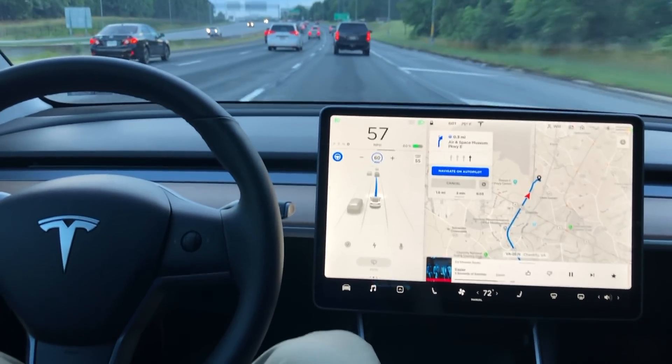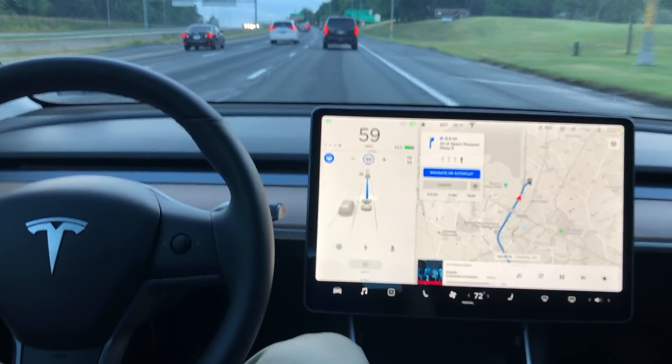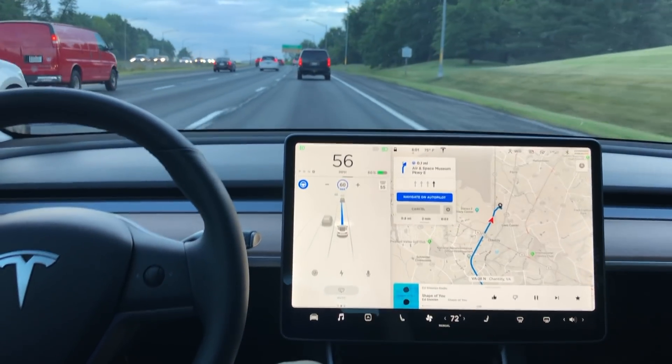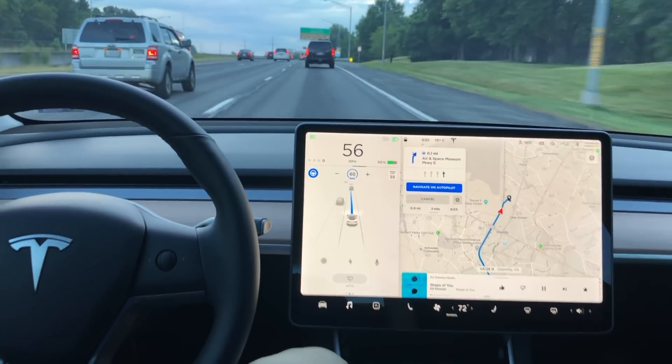I think the hive-mind system that autopilot is running off of is really going to pay off in the future for Tesla, as more and more cars get on the road — learning faster and faster the more vehicles are out there.